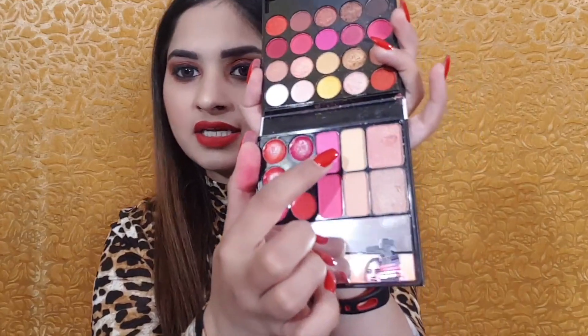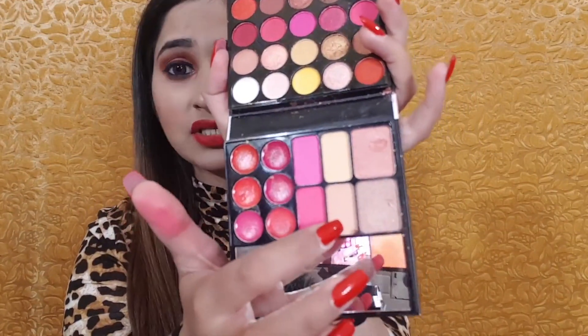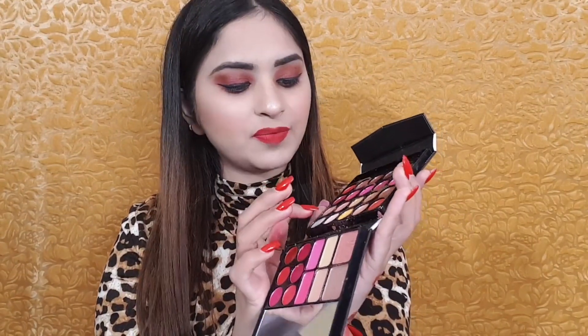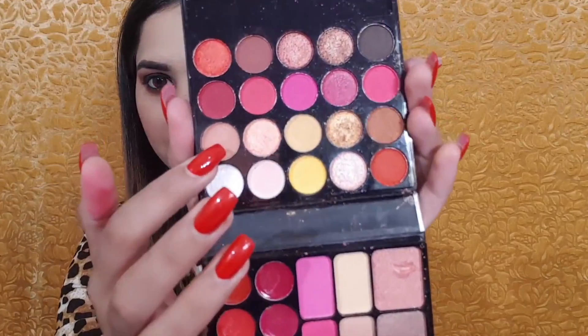For contour, it is a little light — you can use it more to set your face like a powder. You can use these shades with dark or light skin tone. As a contour, if you have a dark skin tone use this shade; otherwise, you can use this light brown shade. You can also use it as a compact.